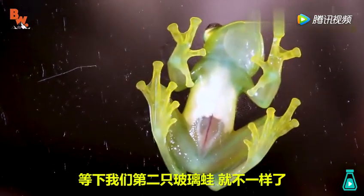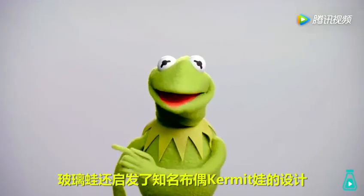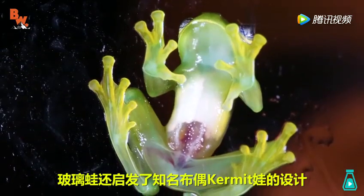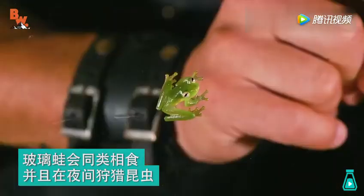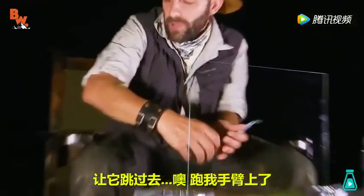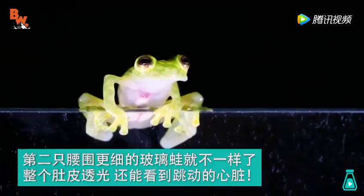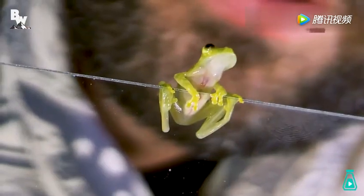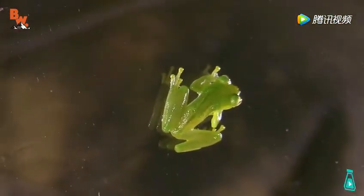Now you can see that the upper half of its ventral side is not completely transparent. One that we're going to get out in a second — you can see everything on the inside. Did you guys know that the inspiration for the design of that very famous puppet, Kermit the Frog, actually came from the glass frog?